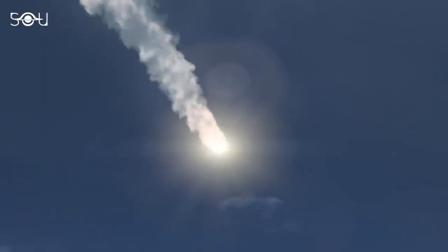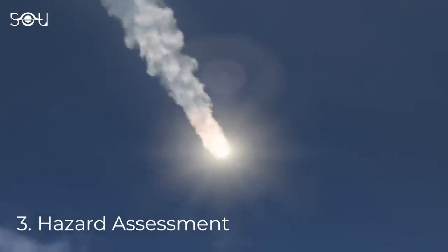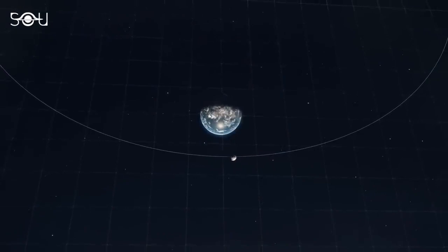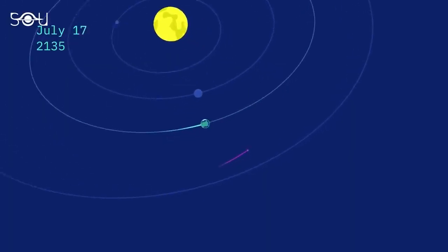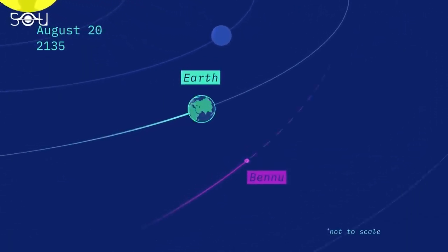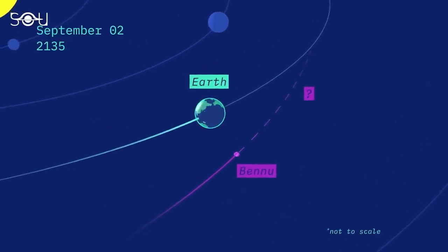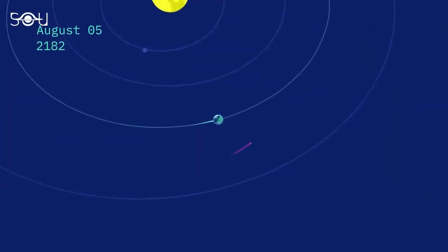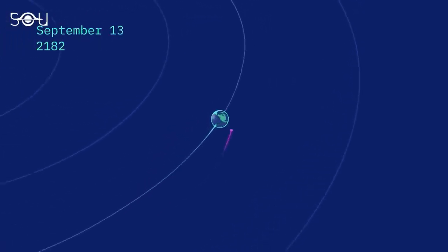The third key objective was Earth's impact hazard assessment. Bennu is a potentially hazardous asteroid. On 25th September 2135, Bennu will make a close flyby of Earth, and our planet's gravity will tweak Bennu's path, making it a challenge to calculate its future trajectory.